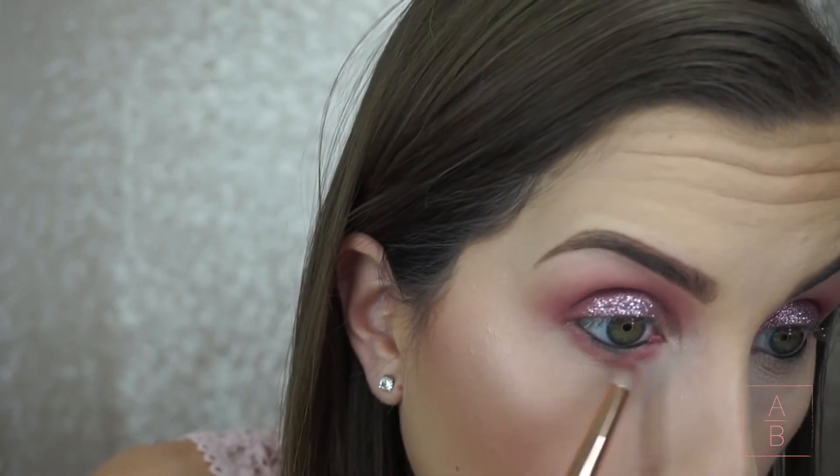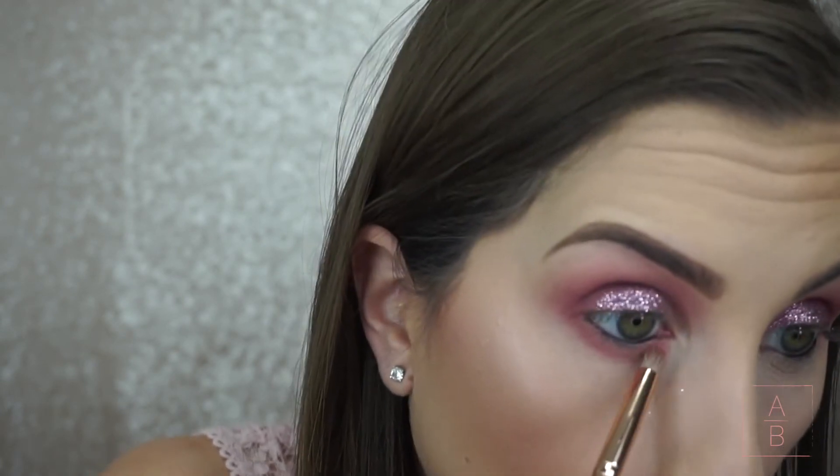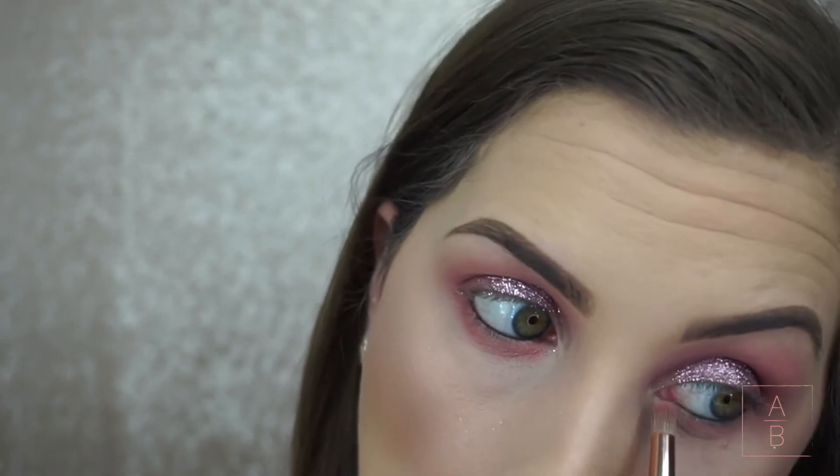On my lower lash line I'm first taking the blush and dragging it all the way across, placing it a little lower than I normally would. Then I'm going in with that last crease shade and buffing it right into my lash line so I have both colors showing.